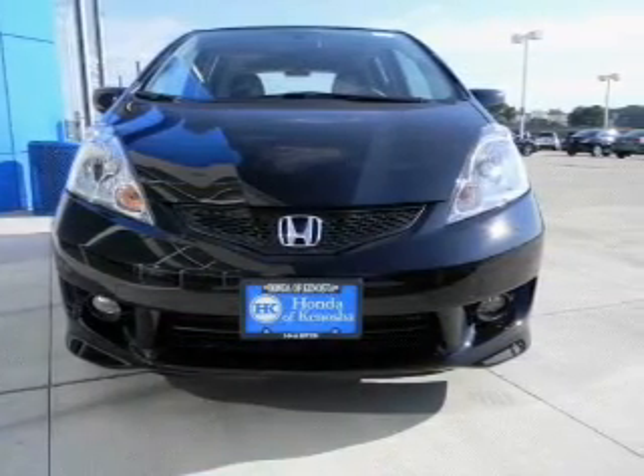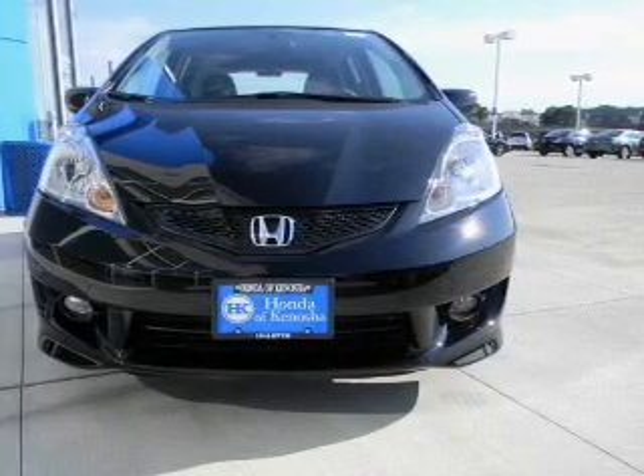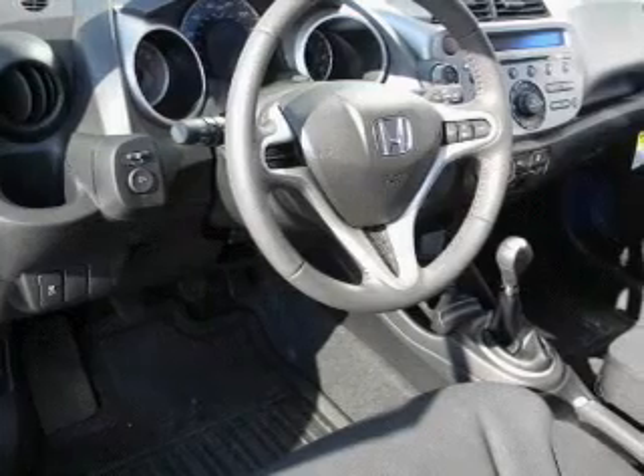With an efficient four-cylinder engine connected to a manual transmission that'll keep you in touch with your vehicle, the anti-lock braking system will keep you safe on the road.